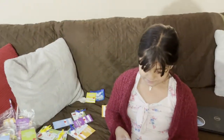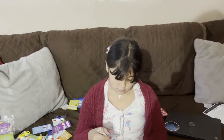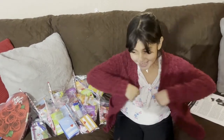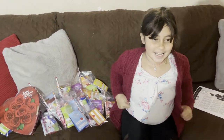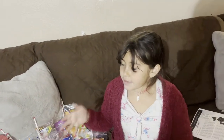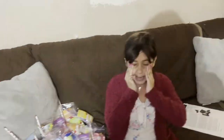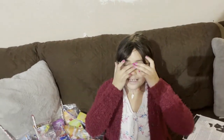Jasmine, how many goodie bags have you done? One, two, three, four, five, six — six goodie bags so far! We are done with the goodie bags, they're all right there. Thank you guys for watching! Don't forget to like and subscribe. See you in the next one, bye!